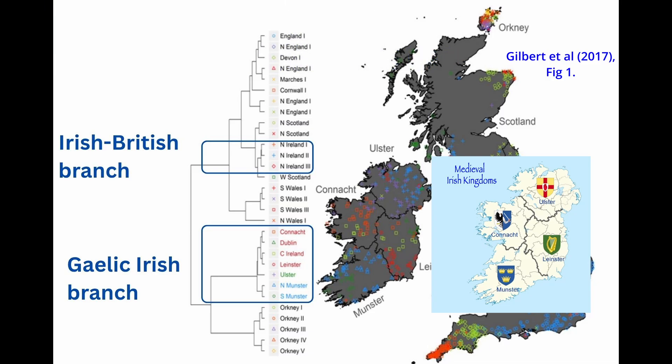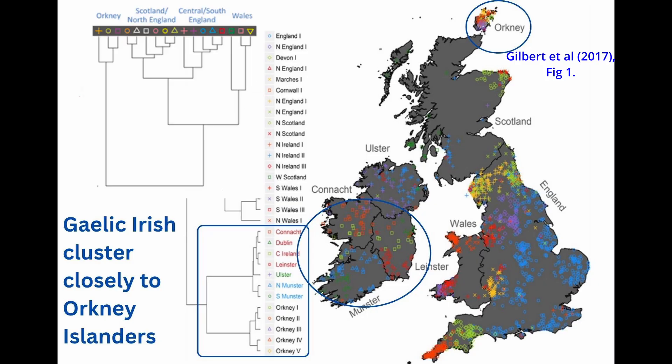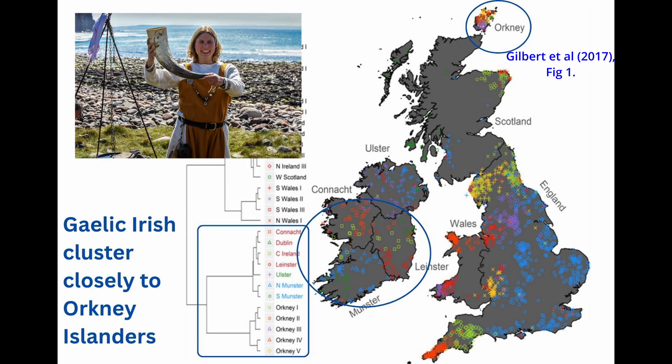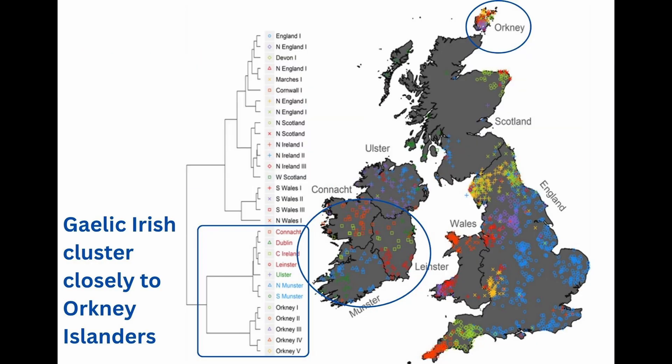But the data had another surprise. When placed in the broader context of the British Isles, these seven Gaelic clusters grouped much more closely with Orkney Islanders — a population we previously identified as the most genetically distinct in the region and was heavily shaped by a powerful Norse Scandinavian heritage. This is not to say that the Gaelic-Irish are simply Vikings. The genetic distance is very clear. Rather, it reveals a profound and shared history.